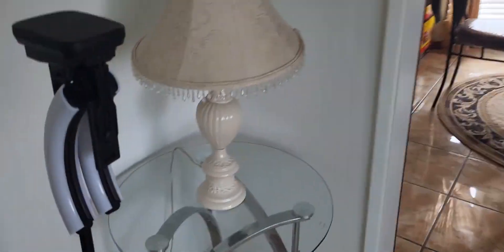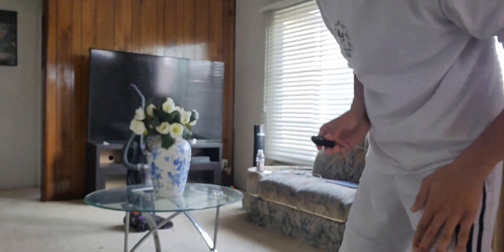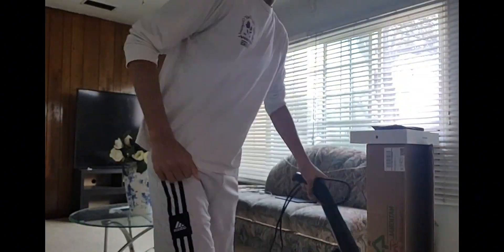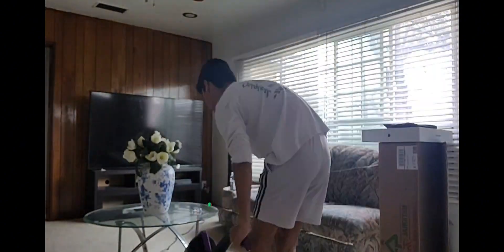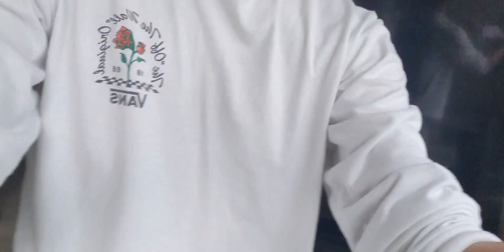I went ahead and got my tripod set up. I lowered it down just a little bit so you guys can see the room and all that stuff. Let me go ahead and begin cleaning. Okay, just finished vacuuming as you guys just saw, and now I need to clean up the little trash around here.